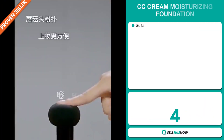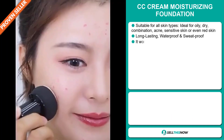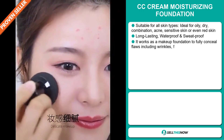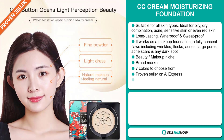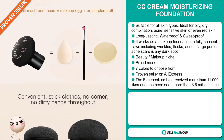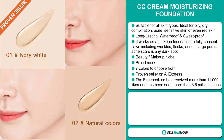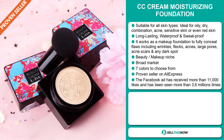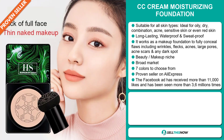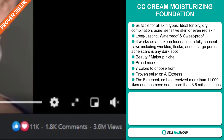Our next product is the CC Cream Moisturizing Foundation. This is suitable for all skin types — ideal for oily, dry, combination, acne, sensitive skin, or even red skin. It's long-lasting, waterproof, and sweat-proof. It works as a makeup foundation to fully conceal flaws, including wrinkles, flecks, acnes, large pores, acne scars, and any dark spot. It falls under the beauty makeup niche market. We also think this item has a broad market base, and there are seven colors to choose from. It's also a proven seller on AliExpress with many, many orders. The Facebook ad has received more than 11,000 likes and has been seen more than 3.6 million times.